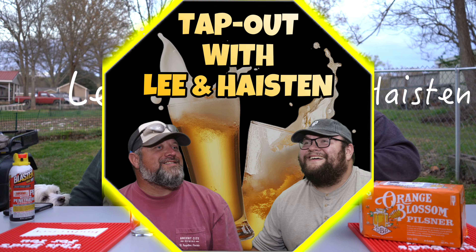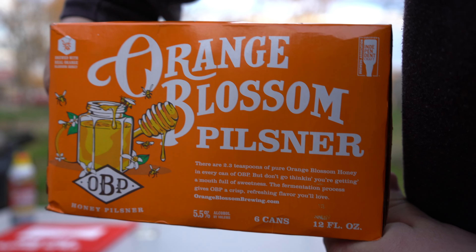Honey opens more doors than vinegar, but honey beer gets you invited over. I'm Haston. I'm Lee. Welcome back to Tap Out, where we're reviewing the Orange Blossom Pilsner from Orange Blossom Brewing Company today.